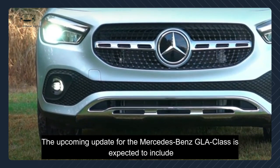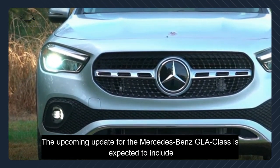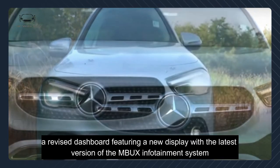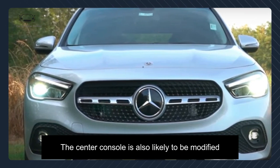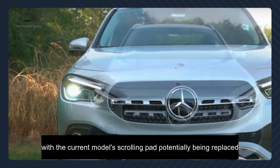The upcoming update for the Mercedes-Benz GLA class is expected to include a V-set dashboard featuring a new display with the latest version of the MBUX infotainment system. The center console is also likely to be modified, with the current model's scrolling pad being replaced.